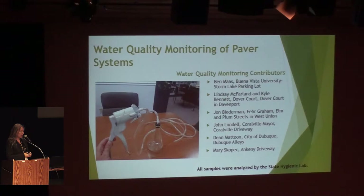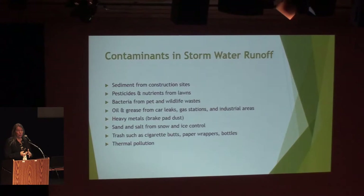The water monitoring piece got going a little bit slower than the water level information, and we have a number of partners who helped collect water quality data around the state. The setup was a flask and a hand pump, which creates a vacuum in the flask and pulls water out of the system. The contaminants we would predict to see in stormwater would be things like sediment from construction site work, pesticides and nutrients from lawns or surrounding areas, bacteria, oil and grease from cars, heavy metals from industrial areas or from brakes, sand and salt, chloride, and trash and thermal pollution.